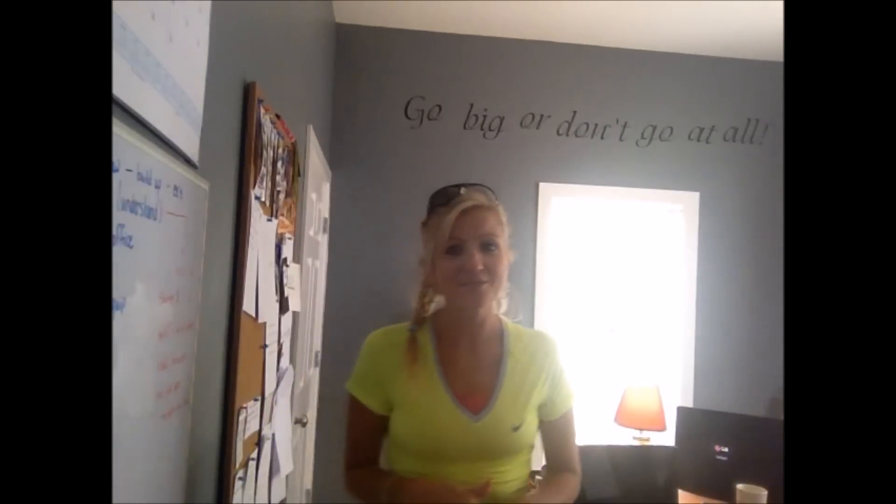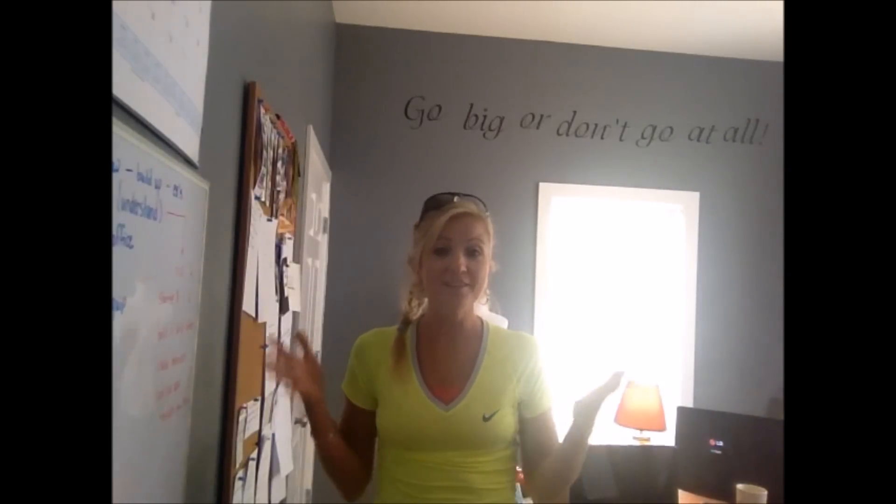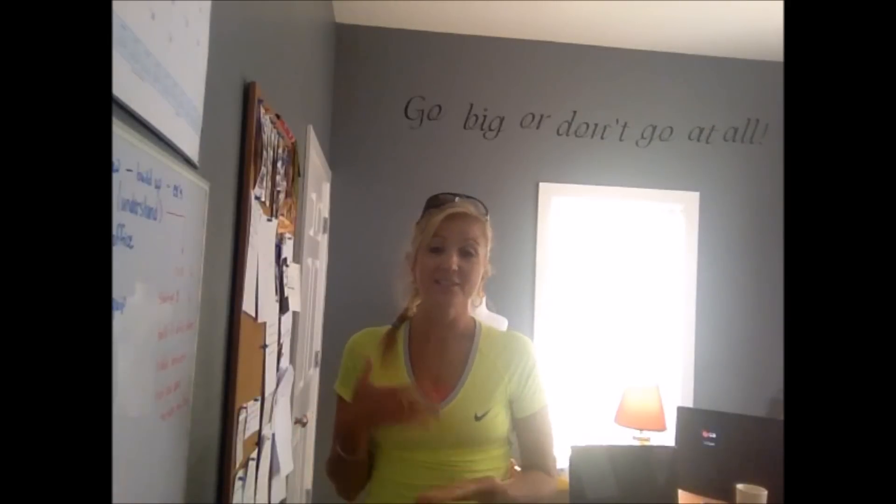Hi YouTube, it's Tracy from Entrepreneur Girl, and today's video is dedicated to all the newbies out there — everyone that's considering eBay and Amazon as a business, as a stay-at-home option. This new video series is just for you.